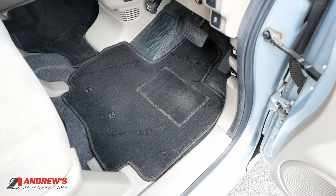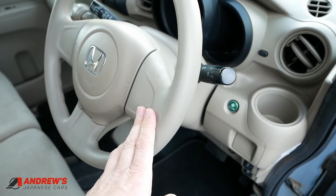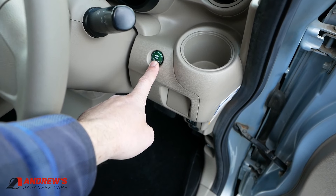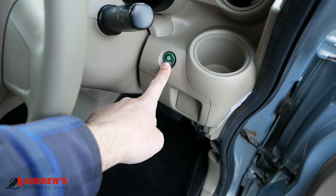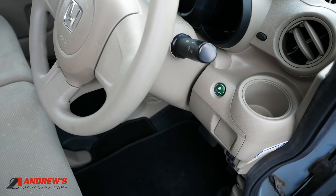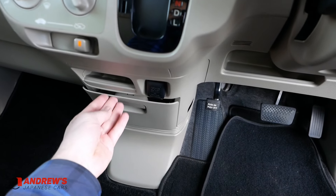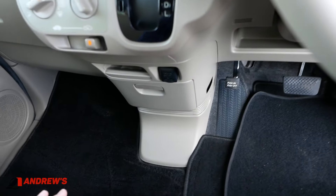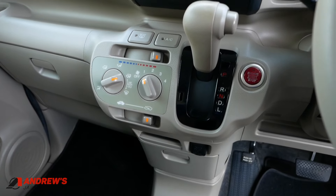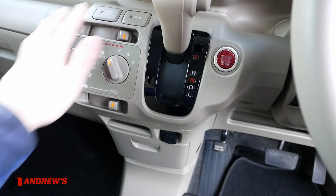The steering wheel is height adjustable but not adjustable for reach. ECON adjusts the characteristics of the CVT — it makes the engine rev higher so you can press on a bit more if needed. Indicators are on the right. There's a power socket and plenty of storage. It's keyless start — the button is there. CVT automatic transmission, air conditioning, recirculate controls, and a heated rear window.